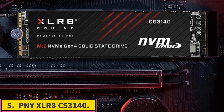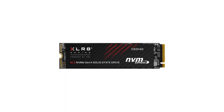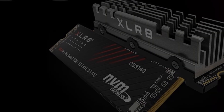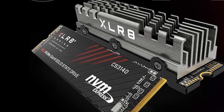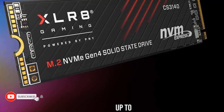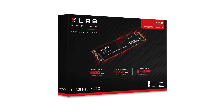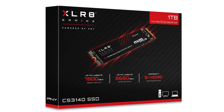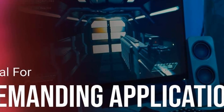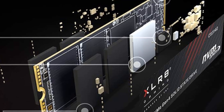Number 5: PNY XLR8 CS3140. If you're looking to save some money without sacrificing too much performance, one Gen 4 SSD option worth considering is PNY's XLR8 CS3140, and more specifically, their 1TB offering. The XLR8 CS3140 offers similar read/write speeds — 7,500/6,850 MB/s — as the Samsung 990 Pro on their 2TB and 4TB drives. However, the real value option is PNY's 1TB XLR8 CS3140, which can be had for only $65. That's about $20 cheaper than Samsung's 1TB version of the 990 Pro. The 1TB XLR8 CS3140 does come with slower write speeds of 5,650 MB/s than the 1TB 990 Pro.